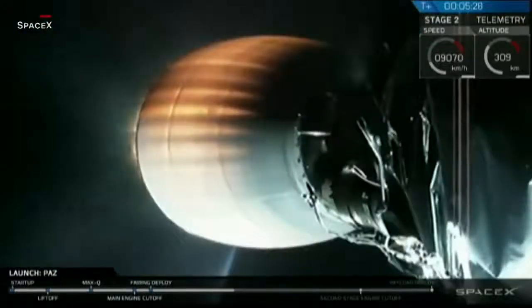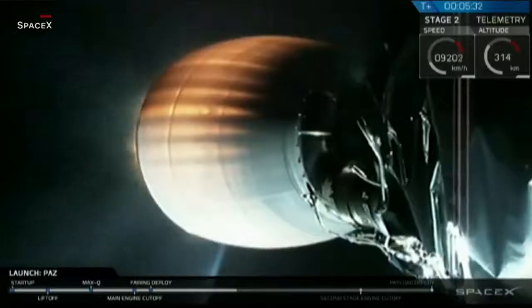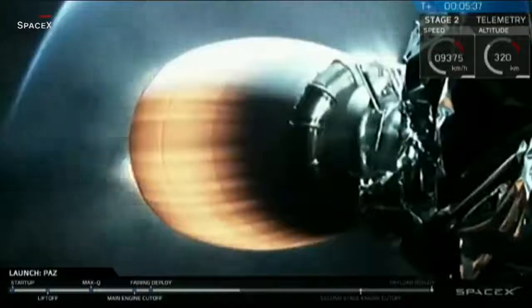Low-Earth orbits only require a single burn, so we won't be having a coast phase or a second engine start like we would normally have for geosynchronous Earth orbit launches.